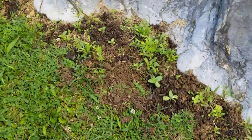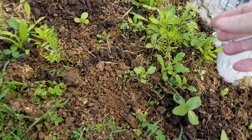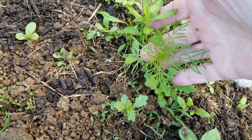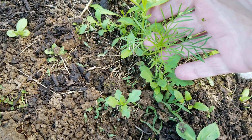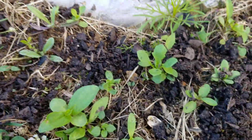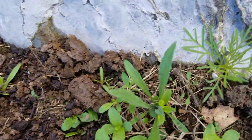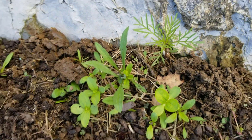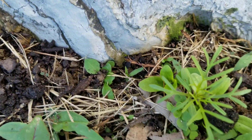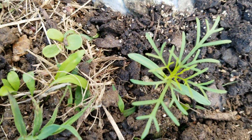If y'all remember watching last year, Joy and Diane - this is what the stump flower looked like when it first started, if y'all remember. See here's one, there's one, there's one - y'all remember what that thing looked like, how big it gets? There's one right there.